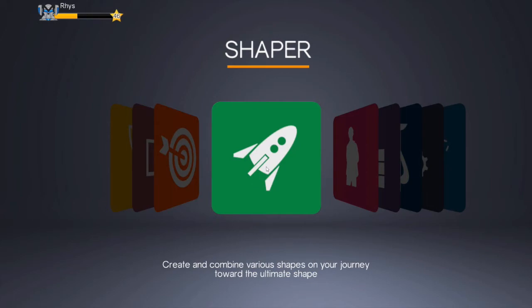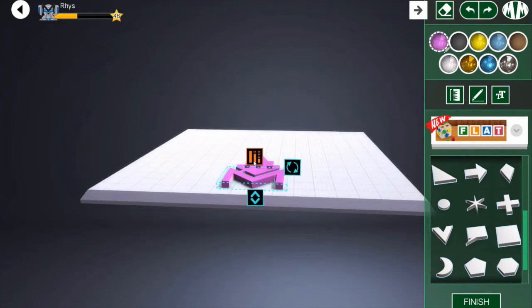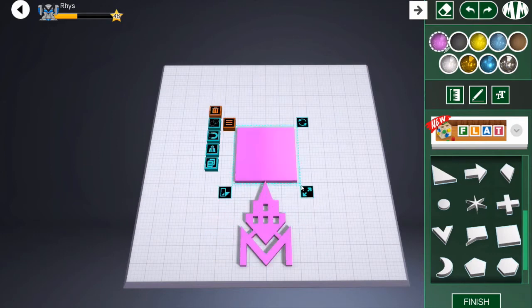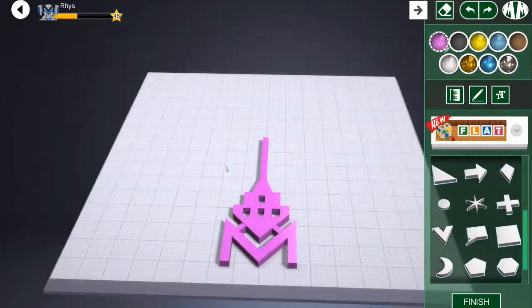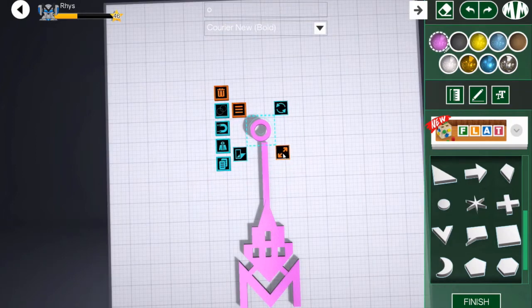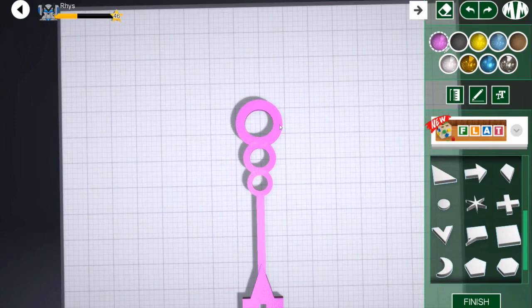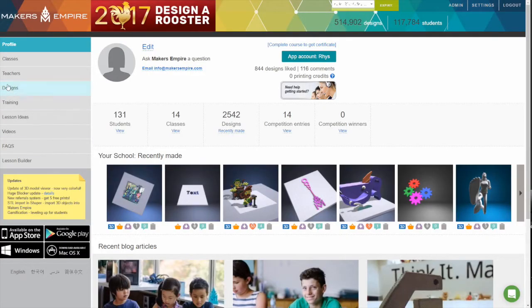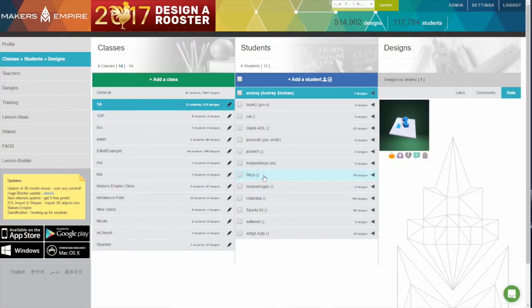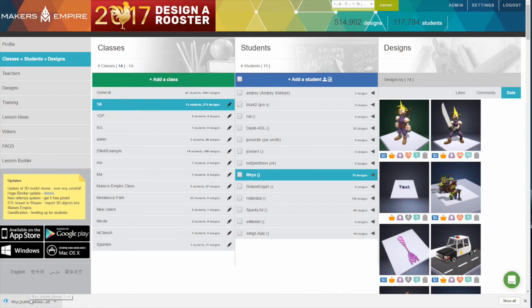Students use the Shaper module to design their bubble wand. They start by designing a handle, then choose a shape for their bubble blower — encouraging a range of different shapes to explore which might make the most interesting or biggest bubbles. Once a shape is selected, students adjust its size and thickness and ensure the two parts are well connected. The bubble wands are then ready to be printed: open the student's design in the teacher's dashboard, download the STL file, open it in your 3D printer's software, select the appropriate settings, and press print.